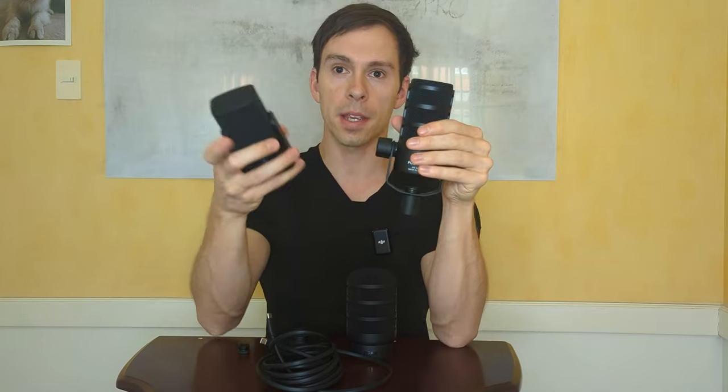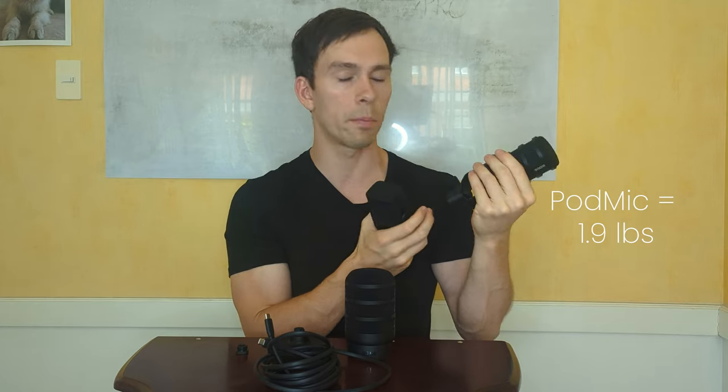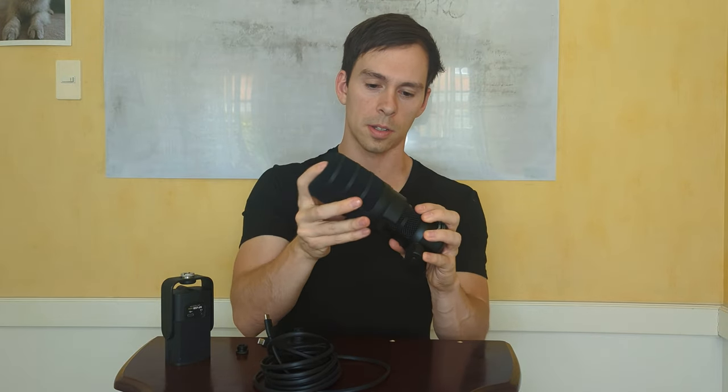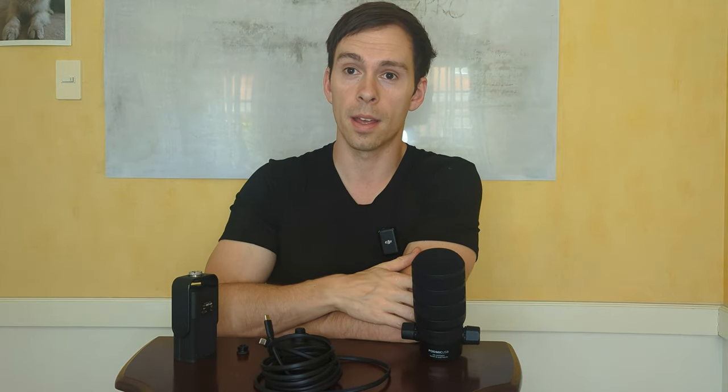Concerning weight and size, the PodMic is much bigger, taller, and heavier. It comes in at 1.9 pounds while the NT-USB Mini is 1.2 pounds. So both are surprisingly heavy, but the NT-USB Mini will be a little more portable. The pop filter on the PodMic is external and removable — you can slide it on, and it makes the mic even bigger when attached. With the NT-USB Mini, the pop filter is built in. Overall, the PodMic is a lot bigger in all dimensions.